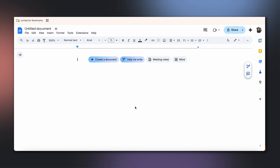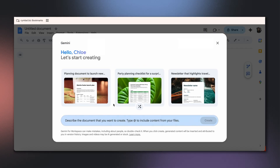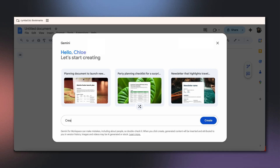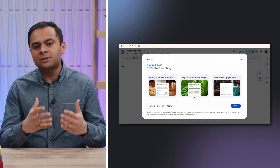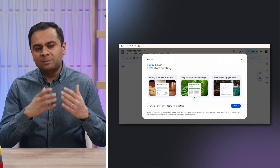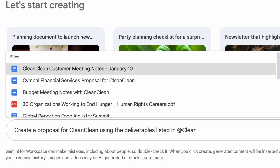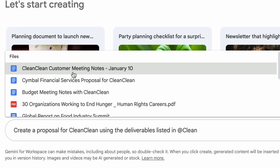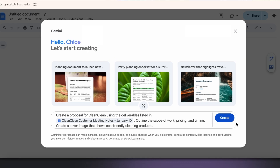Next, she opens a new doc to start the proposal. To use the Help Me Create feature, all she has to do is find the Create a Document button and click on it. The Help Me Create dialog will appear. Chloe asks Gemini to create a proposal — not just any proposal, but a customized one tailored specifically to her client's needs. By typing @, Chloe can easily reference meeting notes or any other files from Drive, and Gemini will automatically pull in the relevant details.